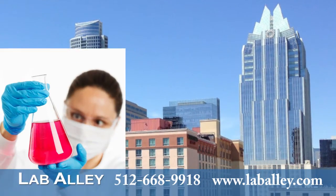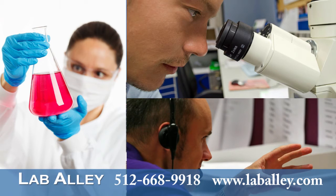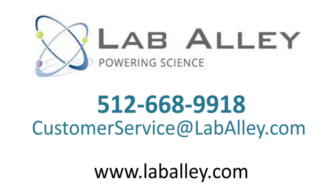If you have questions about ordering hydrogen peroxide online at laballey.com or would like to place an order, call 512-668-9918 or email customerservice at laballey.com to talk with a hydrogen peroxide specialist.